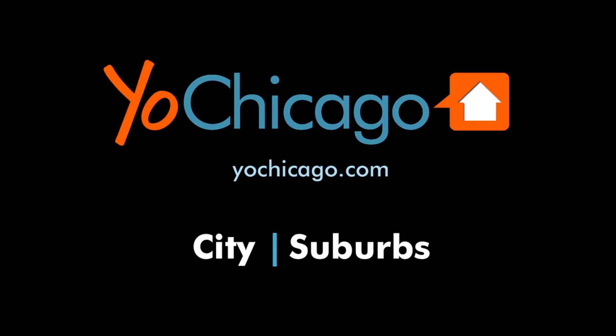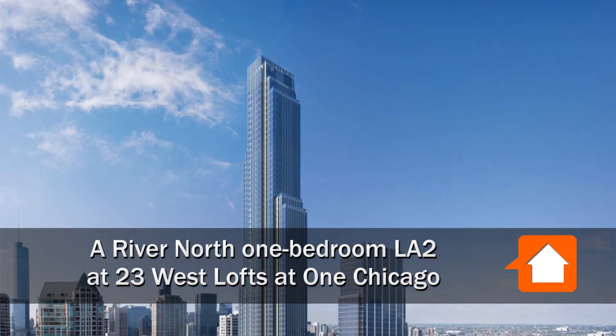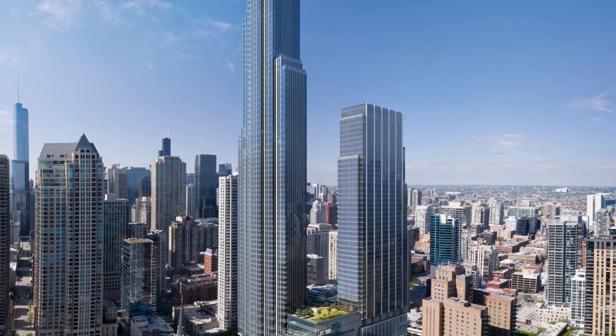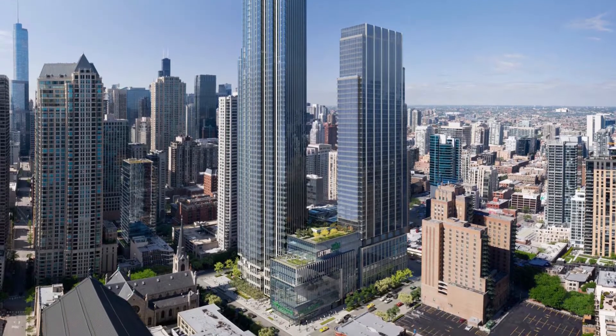This is Joe from YoChicago.com. I'm headed to a steps-from-everything location where River North meets the Gold Coast for a walk through one of the apartments at 23 West, one of three rental offerings that enjoy the fabulous amenities at the all-new One Chicago.